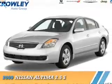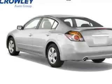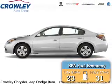Presenting the 2009 Nissan Altima. It's powered by a 2.5-liter 4-cylinder engine and a continuously variable transmission. Great fuel efficiency saves you money by requiring fewer trips to the gas station.